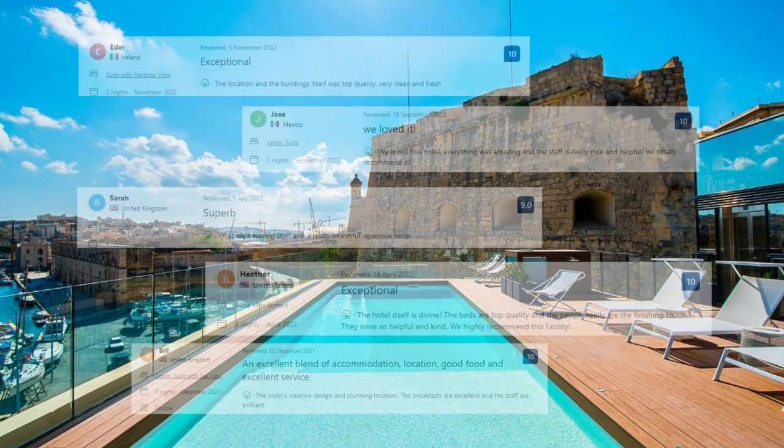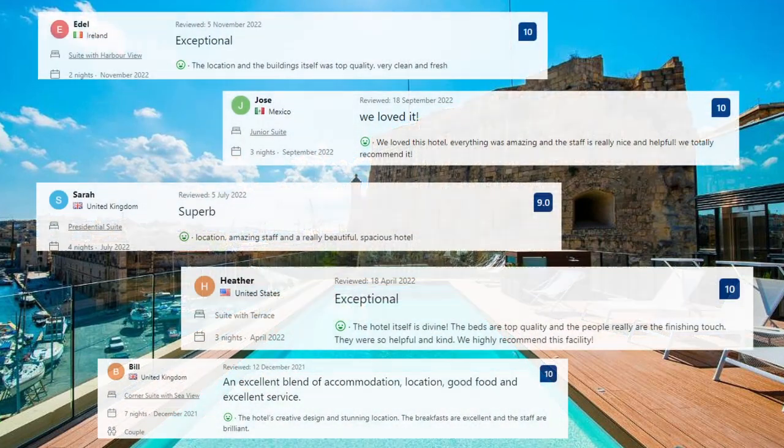Now let's see what the guests said about this place. The location and the buildings themselves were top quality. Very clean and fresh. Amazing staff and a really beautiful spacious hotel. The hotel's creative design and stunning location. The breakfasts are excellent and the staff are brilliant.